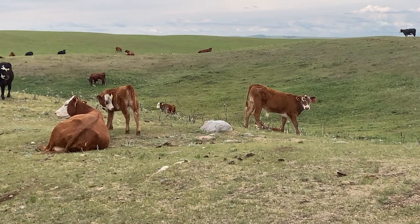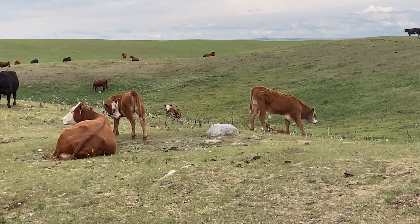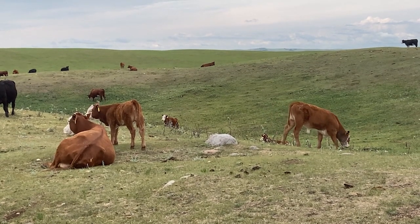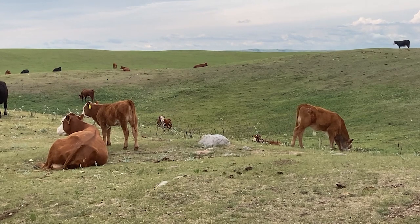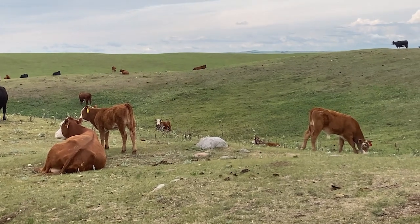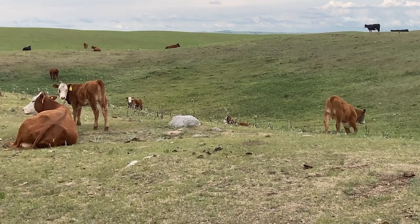Why this matters is that at the end of the day, we are trying to produce high quality beef. We're trying to produce a terminal cross — calves that are going to end up going to the feedlot and becoming high quality Canadian beef in those good cuts, like steaks and roasts. The feedlots want a calf like this, but with hybrid vigor — two breeds combined to make an excellent cross. That's a Hereford and Angus cross.